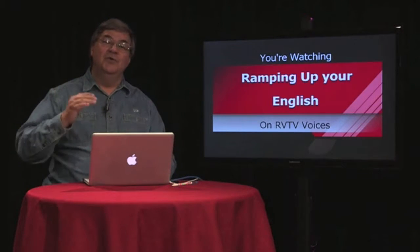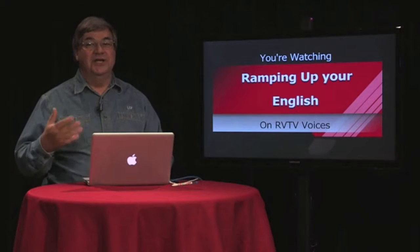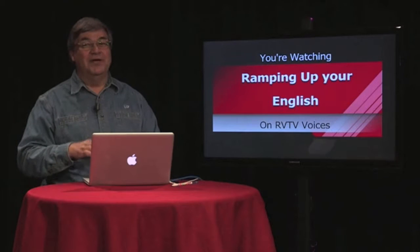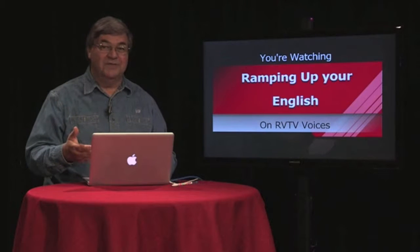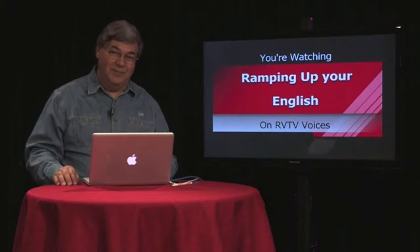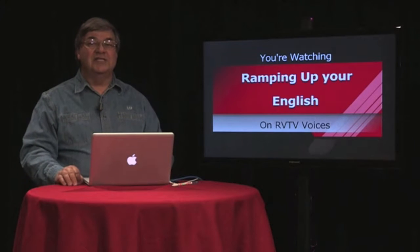Today we're going to move on to an interview we had out at the ranch with my director, Denise Ross. We had her talking about the horses and helping us learn about them, as well as her daughter Michelle, who taught us the different speeds or gaits of a horse. If you want to see all those, go back to Episode 33 of Ramping Up Your English. But to continue and learn more about horses, this is Episode 34 — let's watch that video clip of that interview.